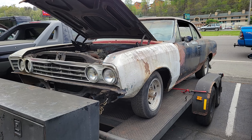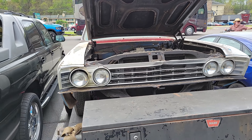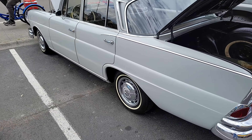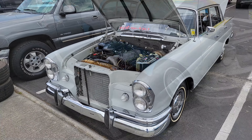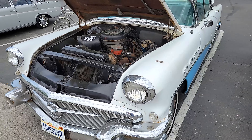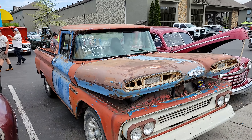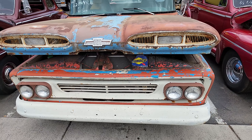68 Olds Cutlass, 69,000 original miles. Here's a ride around — we've got cars in all stages. You may want a 67 Chevelle, and another 67. Boy, this one's in a little better shape.